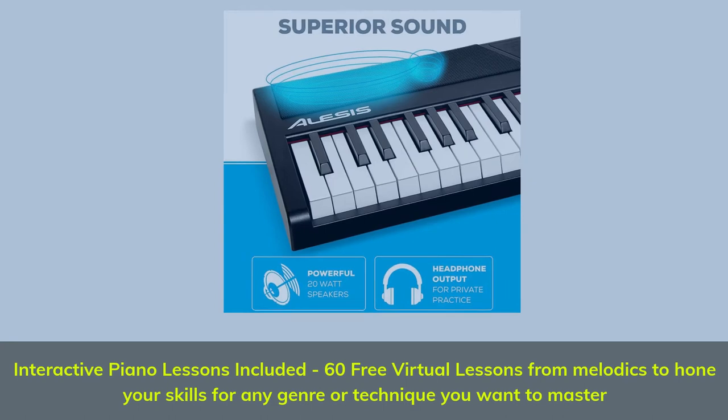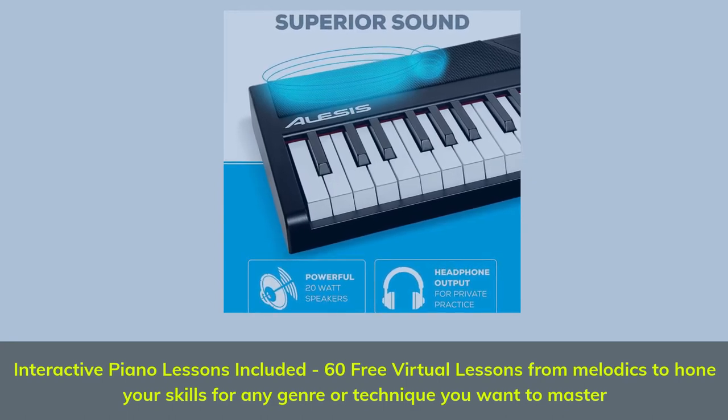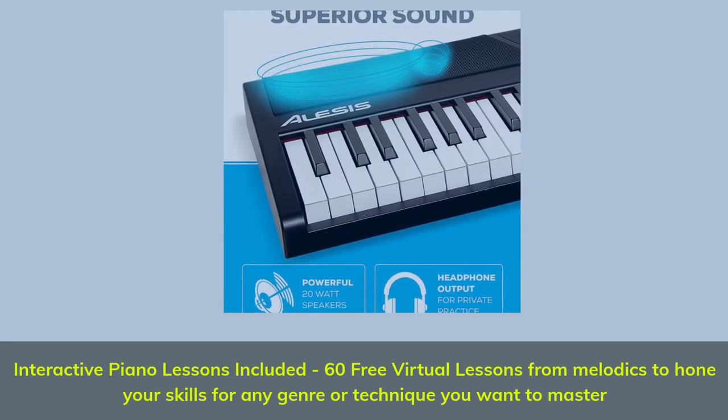Interactive piano lessons included: 60 free virtual lessons from Melodics to hone your skills for any genre or technique you want to master.